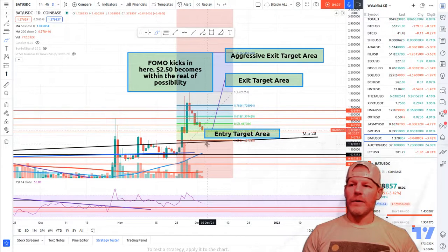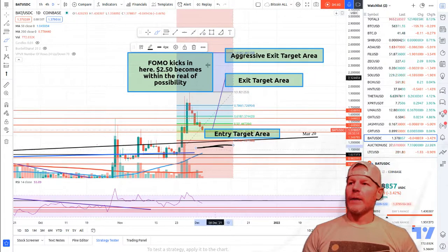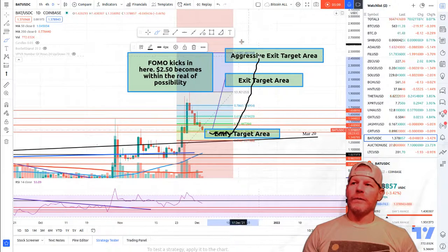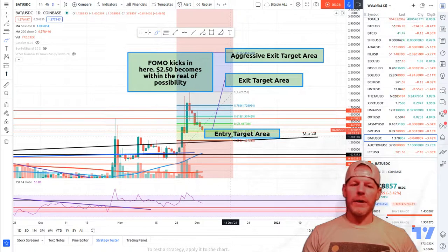I wanted to put out this quick video to let you know you are good and safe to start entering here if you want to. Anything below this support level, stop out quickly — that's huge. If we break below it, I'm out. My stop-out levels are down there and I will exit this trade quickly if that happens. I don't think that's going to happen; this is a higher probability trade — I'd say between 65 and 75 percent chance that once we develop accumulation in this area, we pump quickly to $2.10 at least, maybe $2.50. Stay safe, always use your stops, and don't put too much into any one position.